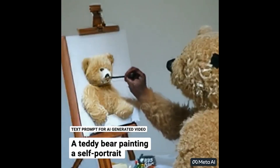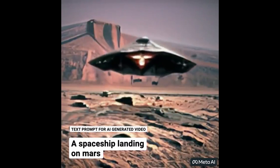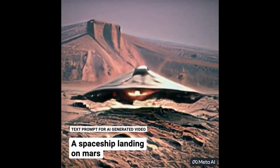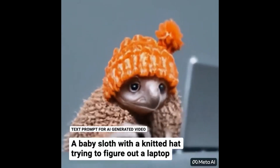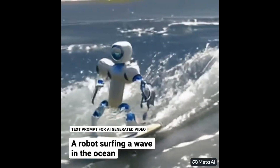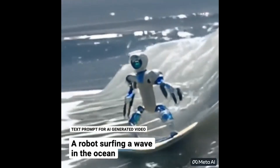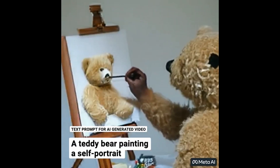Mark Zuckerberg has given users a glimpse of Meta's new artificial intelligence called Make a Video, which allows videos to be generated from text descriptions. Creating images with AI is already extremely impressive, allowing for beautiful portraits, landscapes, and other art to be created with just descriptive text. Meta is pushing the boundaries with AI and bringing something even more impressive: text-to-video AI generation.